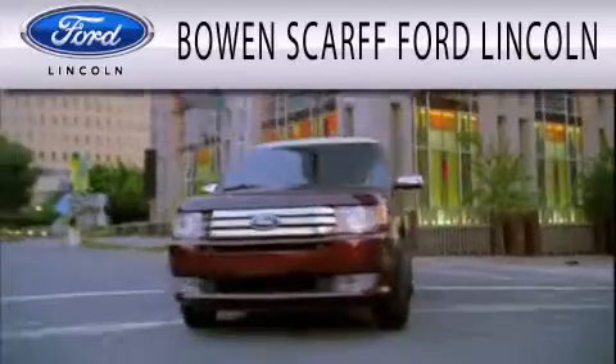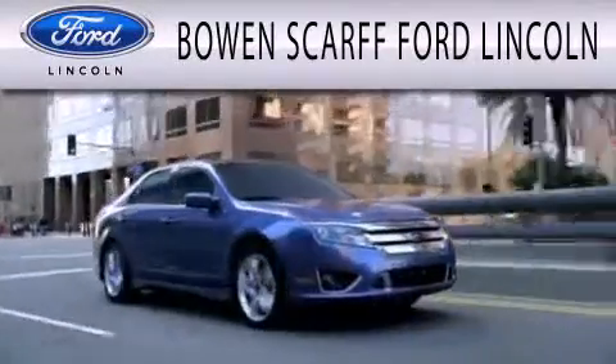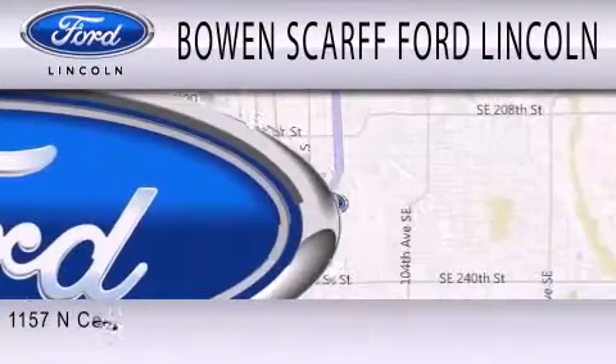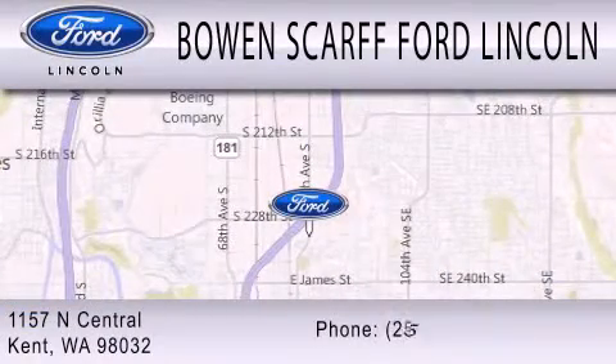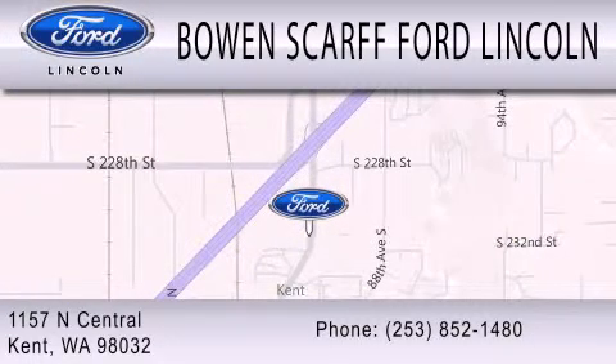Bowen Scarff Ford Lincoln, home of the No Dicker sticker, is dedicated to doing everything possible to ensure that the experience you have selecting your next vehicle is as pleasant as possible. We are located at 1157 North Central in Kent.